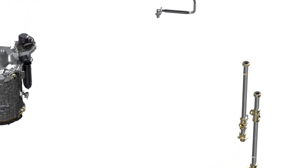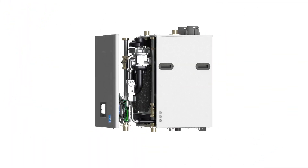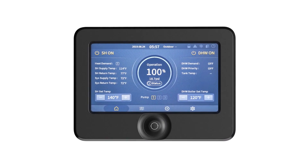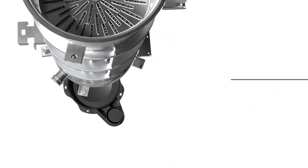NFB-C models offer easy access to internal components for planned maintenance and service, and the front panel display makes future adjustment and configuration simple. The NFB-C series features Navion's patented stainless steel fire tube heat exchanger.